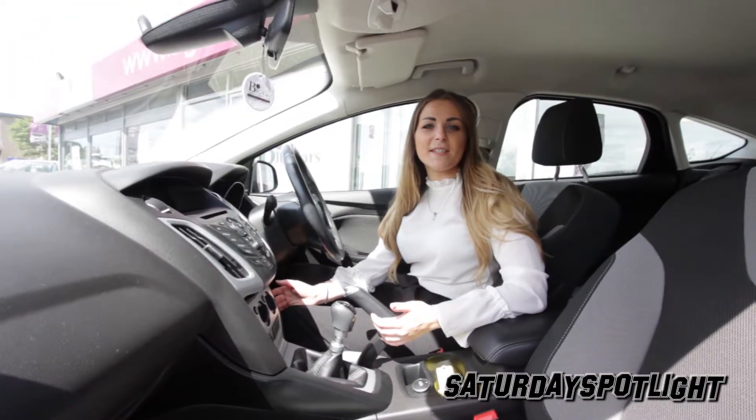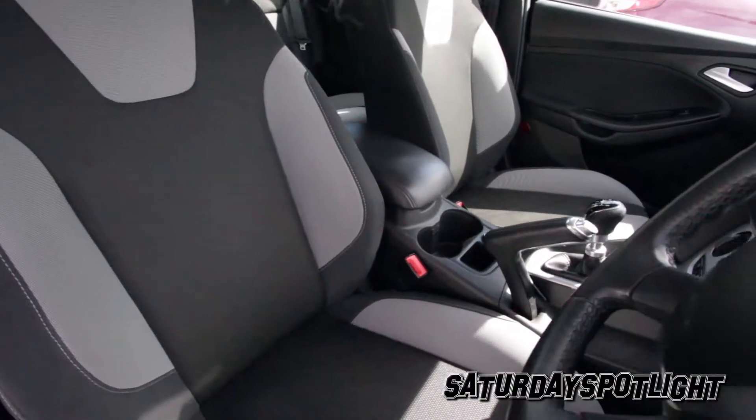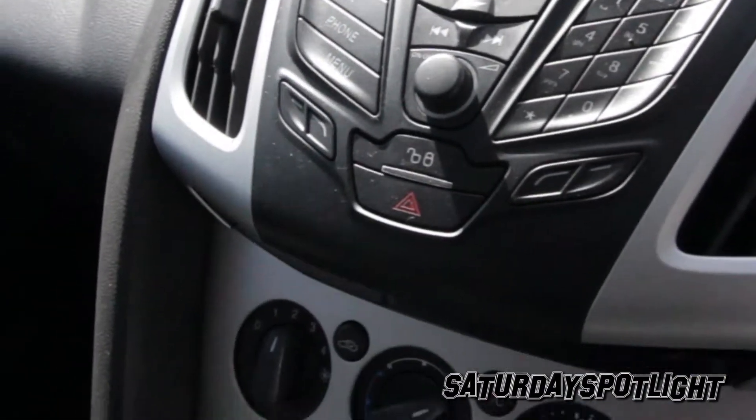And there's some neat touches inside too. It's got upgraded sport seats, a multifunctional steering wheel, Bluetooth phone connectivity, and AUX and USB connection.